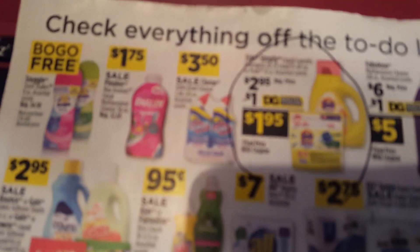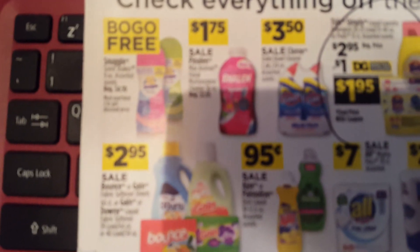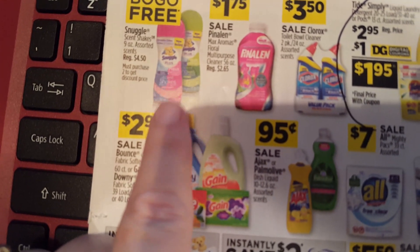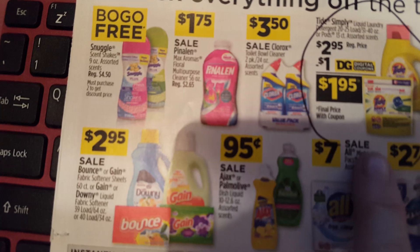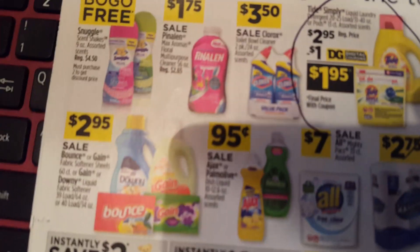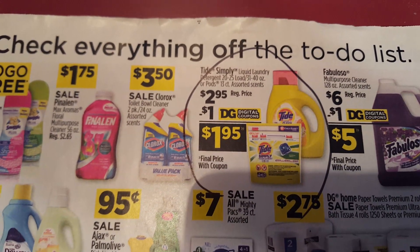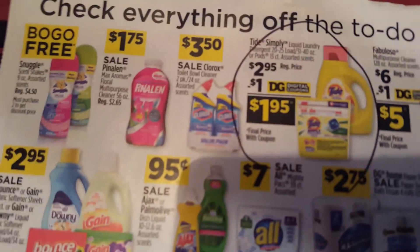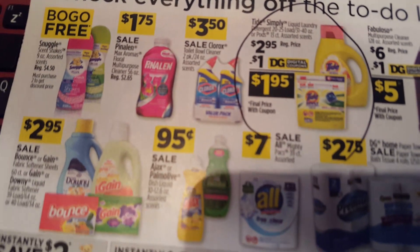So for less than $3, you could have cleaner and detergent. Now, you want to go a step further? The BOGO — buy one, get one free Snuggle, if you haven't already done that. That would be $4.50, so $5.25, $6, $7 — less than $8, guys. You would have two Snuggles, a big half-gallon of cleaner, and Tide. And it's not even Saturday. Awesome deals at the Dollar General.